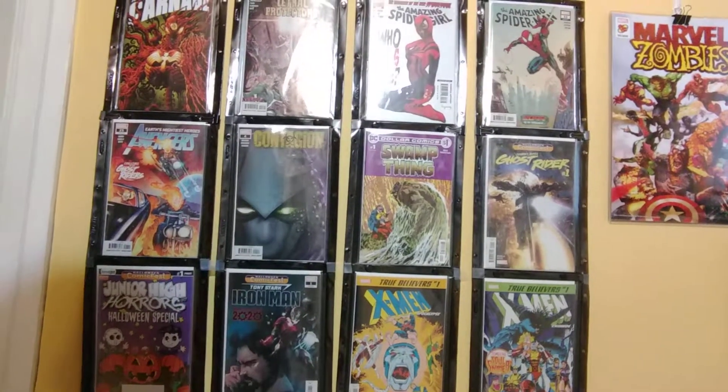We're going to set everything up on the wall and take a look at how that all looks. There's my setup for this week — nice mix of stuff, and thanks to Junior High Horrors it's not all Marvel and DC. Just in case anyone is wondering how I organize my books — the Swamp Thing goes under Dollar Comics, so there's a section in my boxes that's just Dollar Comics. The True Believers ones I put all together under True Believers. I've got a box that's mostly True Believers books — that's how I have my books separated.